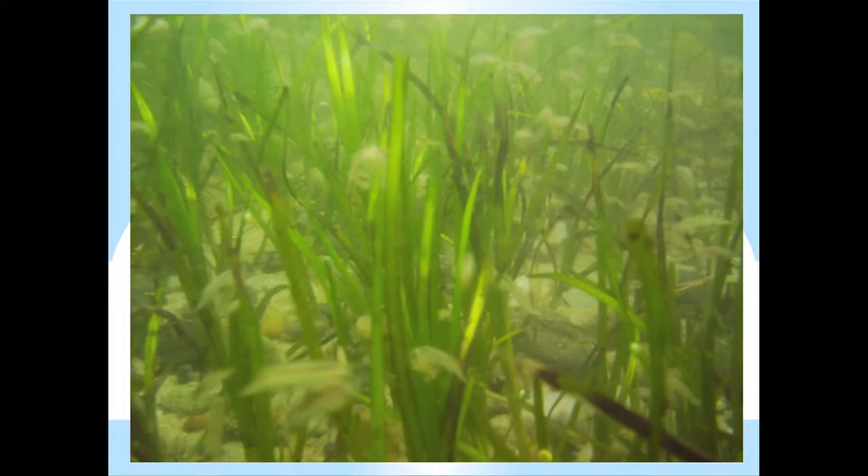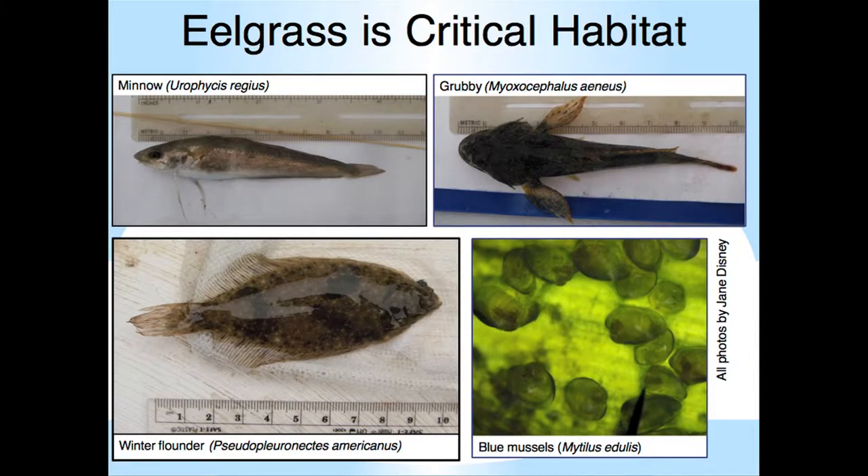This high production within eelgrass beds translates into many benefits of really high value to humans. Eelgrass is the foundation of both nearshore and offshore food webs. Invertebrates like amphipods, shrimps, copepods, and snails all reach extremely high densities in eelgrass, which in turn creates critical habitat for many recreationally and commercially important fish species. Small fish like minnows and grubbies, and then juveniles and adults of larger fish like winter flounder, Atlantic cod, and striped bass, all feed on the abundant invertebrates found in eelgrass beds.